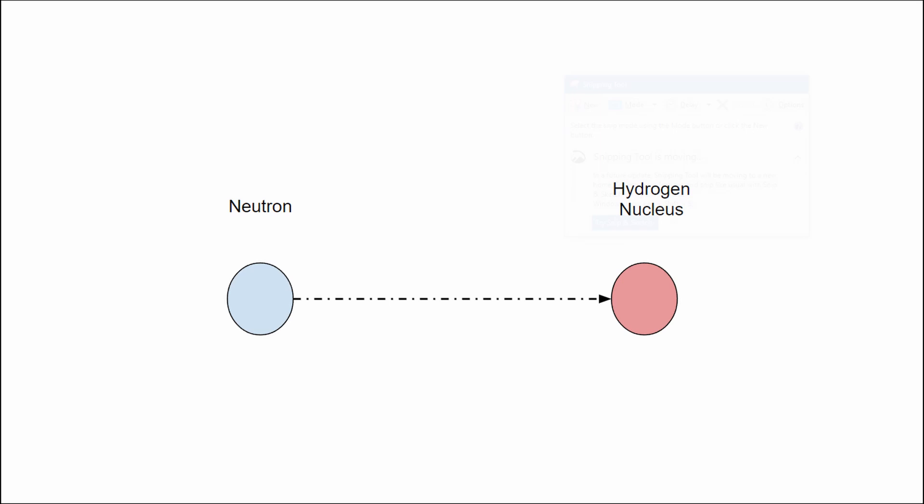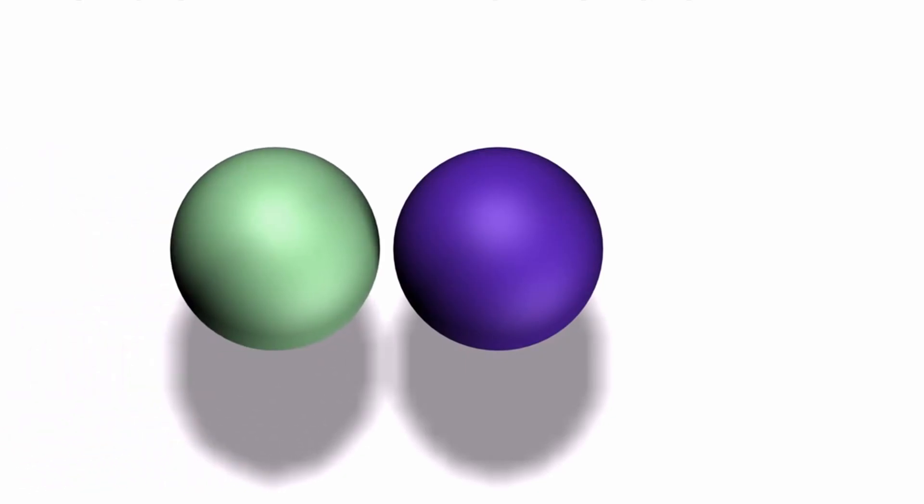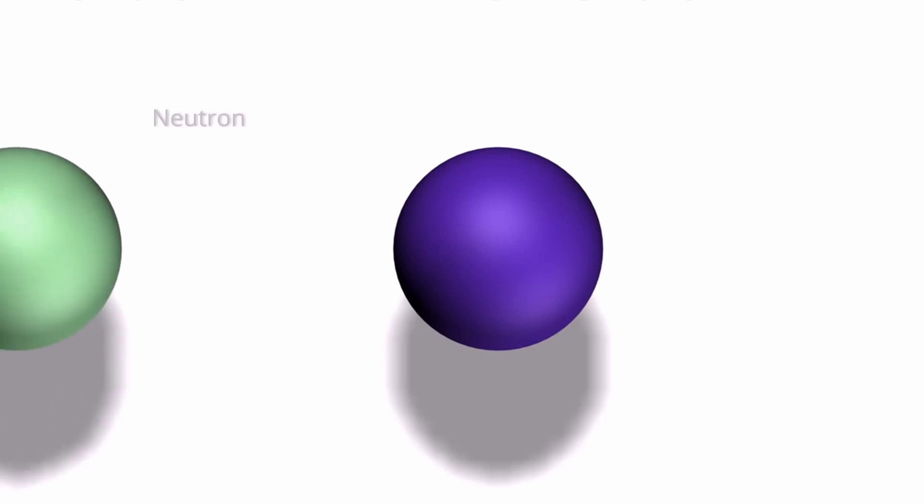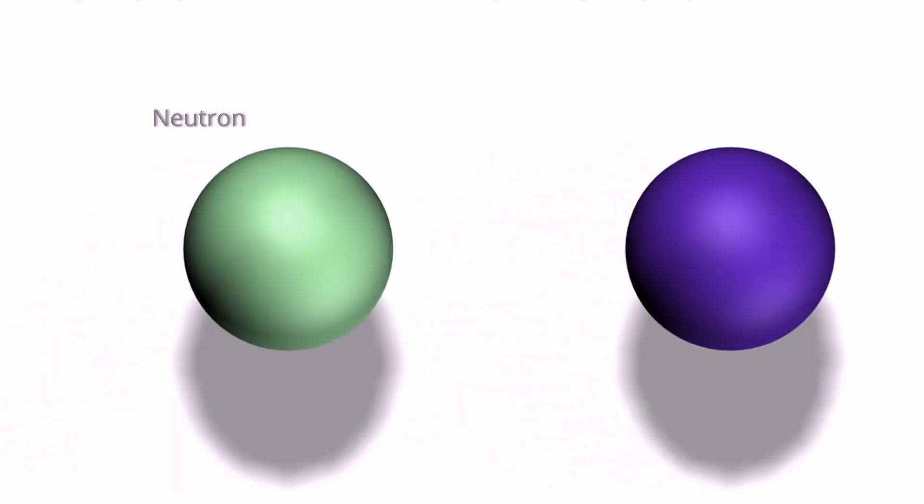We can visualize this in action using this physics simulation. If the two masses are identical, and the collision is totally elastic, meaning kinetic energy is conserved, then the first ball — in this case our neutron — should deposit all of its energy into the second ball, the hydrogen atom.